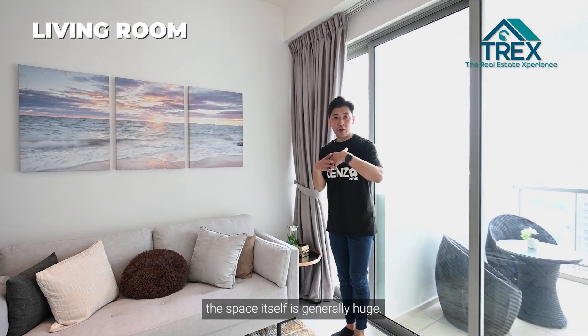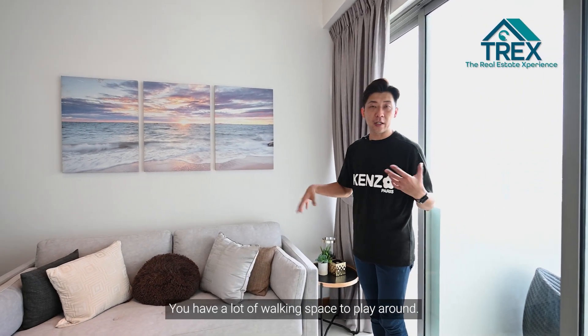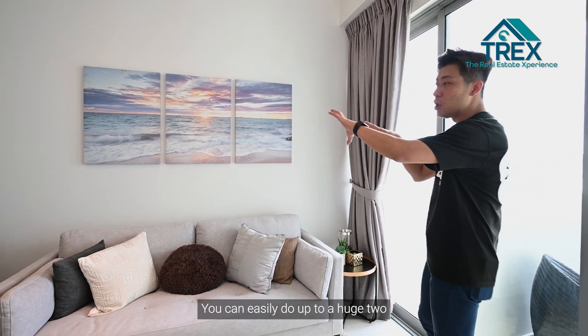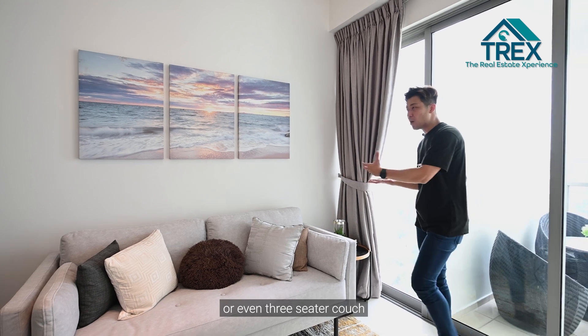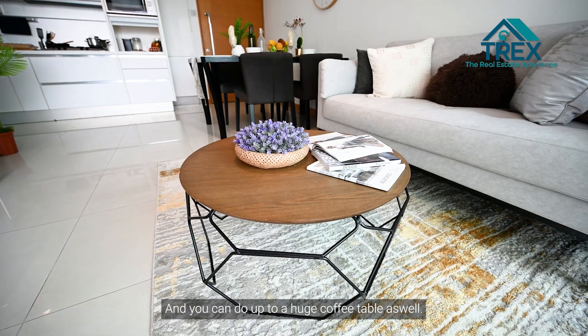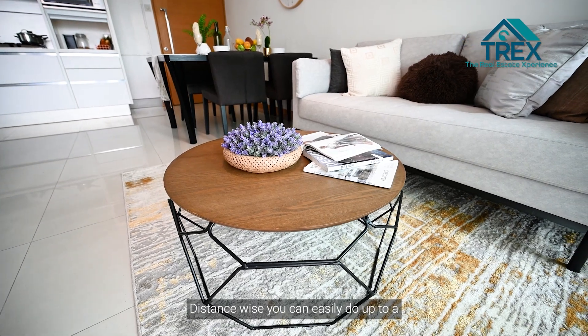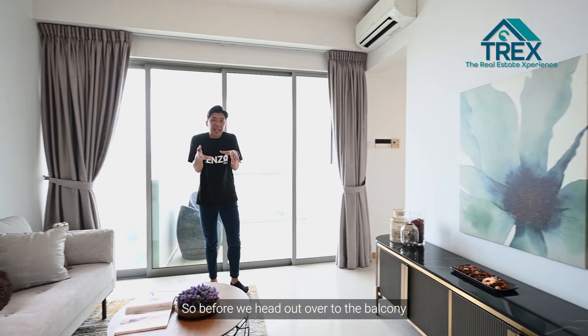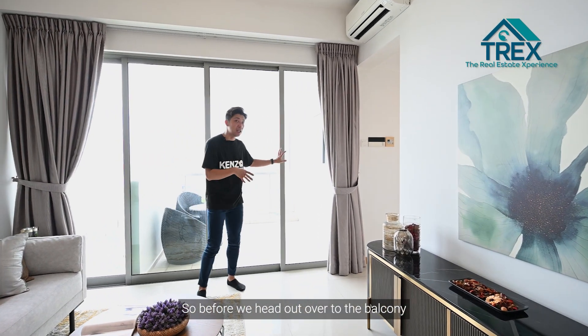The living hall is generally huge — you have a lot of walking space to play around. You can easily fit a large two- or even three-seater couch, or even an L-shaped sofa, plus a large coffee table. Distance-wise, you can easily fit a 60- or even 70-inch TV. Before we head to the balcony to check out the view, let's talk about the facilities.